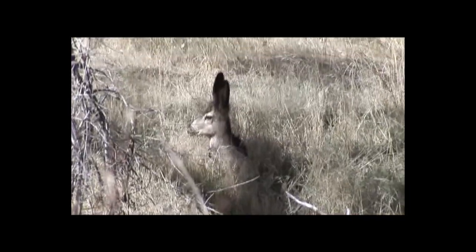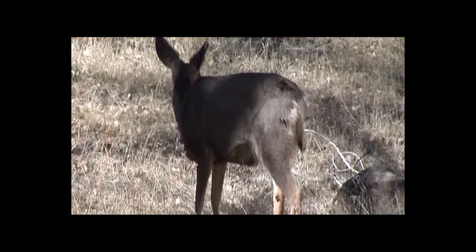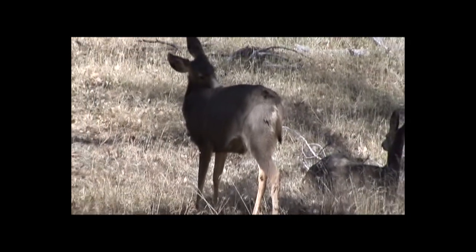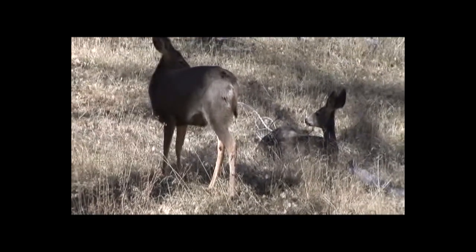During the day the mule deer likes to bed down in a cool place. The mature buck seems to prefer the rocky ridges for bedding, while the doe and the fawn are more likely to bed down in the open.